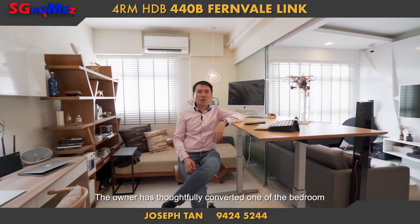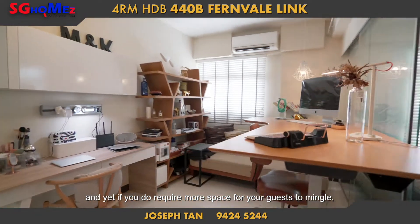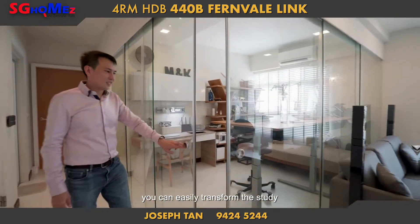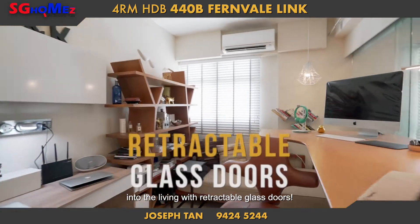The owner has thoughtfully converted one of the bedrooms into an enclosed study area. And yet, if you do require more space for your guests to mingle, you can easily transform the study into the living area with retractable glass doors.